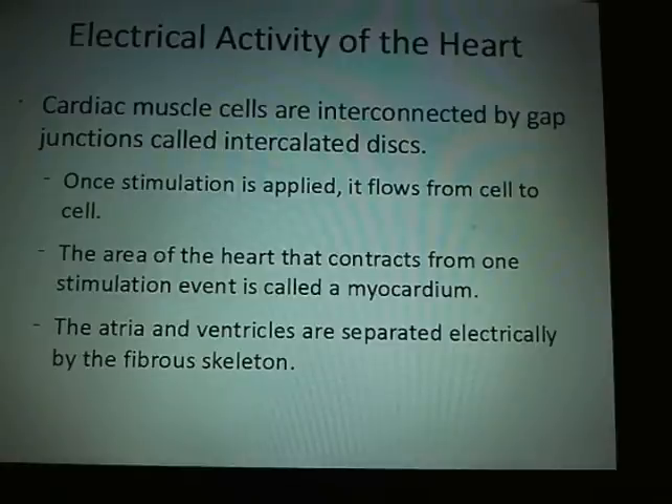You cannot live with ventricular fibrillation. You are going to die within a couple of minutes. That's why they will absolutely treat that, and we'll talk about how the current flows through the heart.